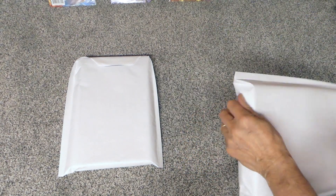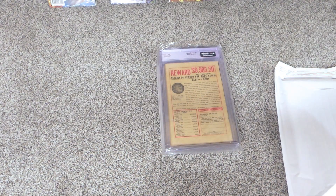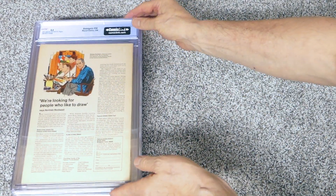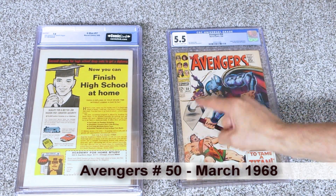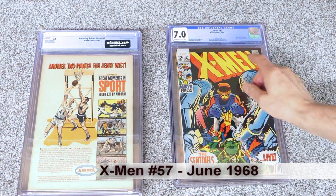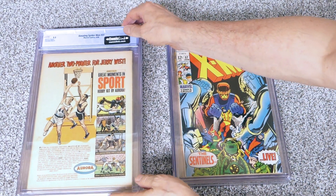I want to show inside at least a little bit from each one, and one of them I'd like to show more than I normally do because it's something outstanding. You can see this one is a little bit tan, but that's what you get when you buy Silver Age books. The first one is a 5.5 - it's Avengers 50 from March of 1968, a little bit past my time of purchasing off the rack. I saw it and thought it was a nice book, got it for a pretty good price.